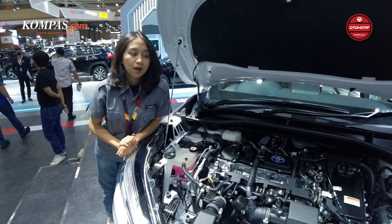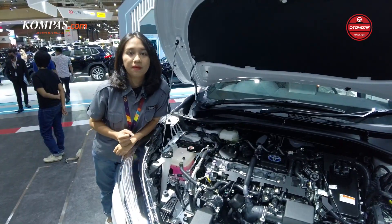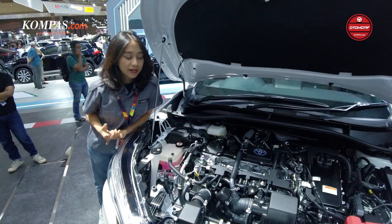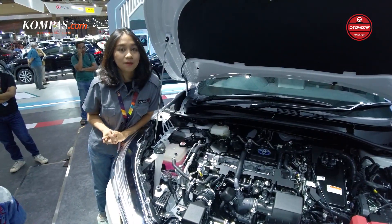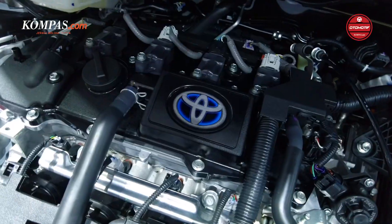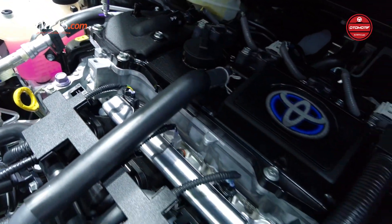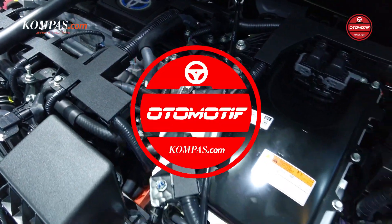Keduanya membuat mobil ini jadi minim body roll dan menjaga manuver mobil ini tetap baik. Mobil ini juga ada GRS Tunnel Brace-nya, yang dikombinasikan dengan Electronic Power Steering, yang membuat handling-nya itu lebih direct dan penyetirannya lebih stabil sesuai dengan pengemudinya.